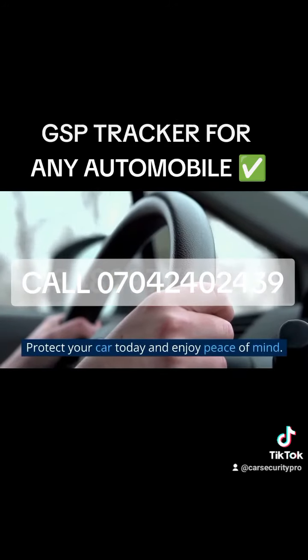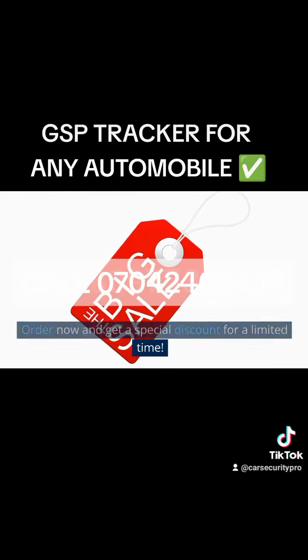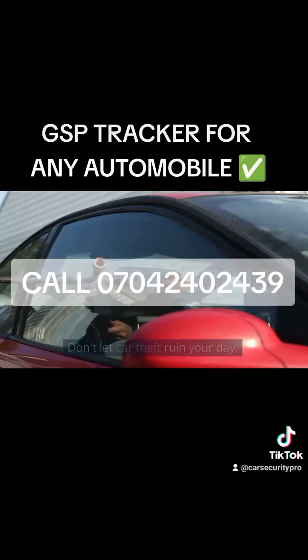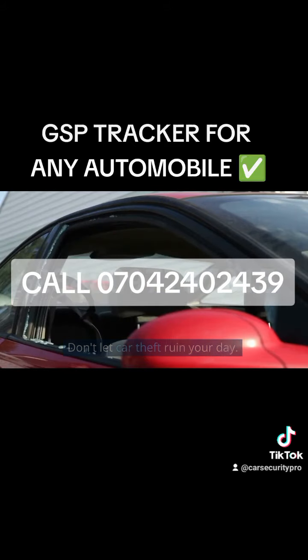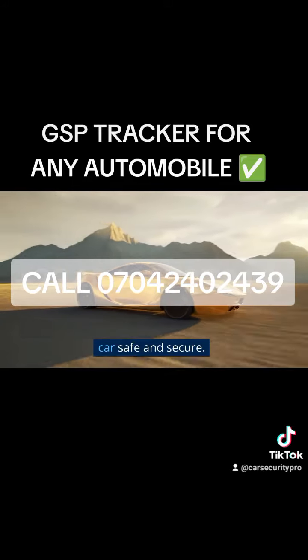Protect your car today and enjoy peace of mind. Order now and get a special discount for a limited time. Don't let car theft ruin your day — get your vehicle GPS Tracker now and keep your car safe and secure.